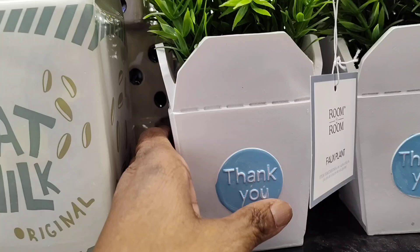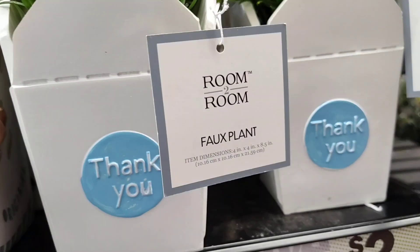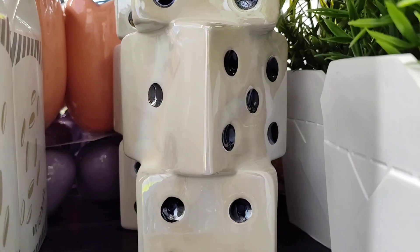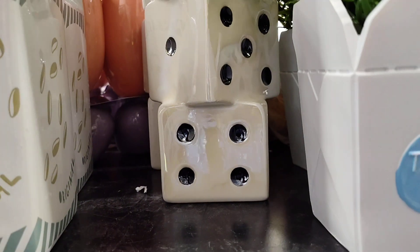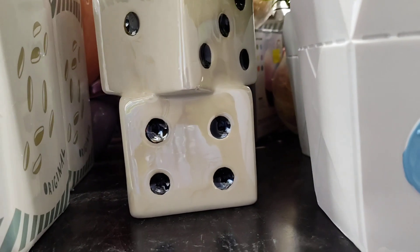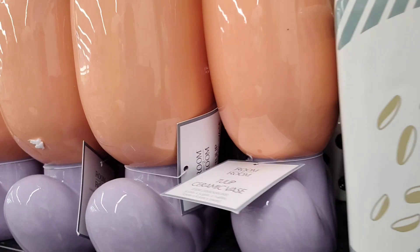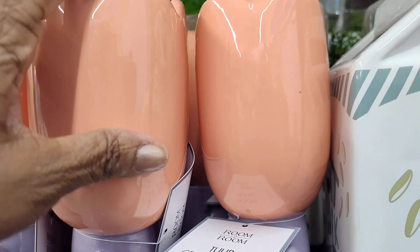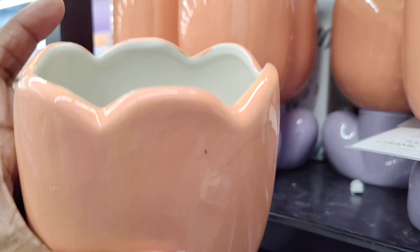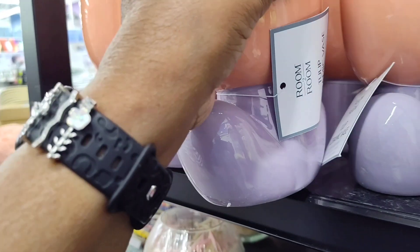They have these — really cute. Ooh, they have the dice, y'all! That is adorable. They have the dice canisters. Oh, that is cute. I love that. They also have these here, which are really cute — the tulip. That's really cute.